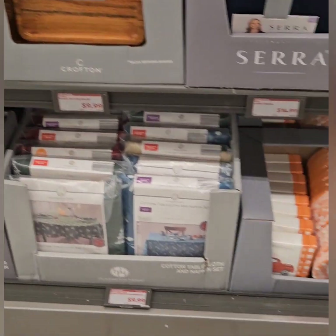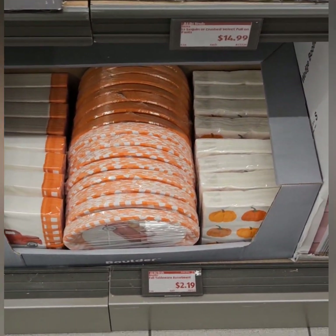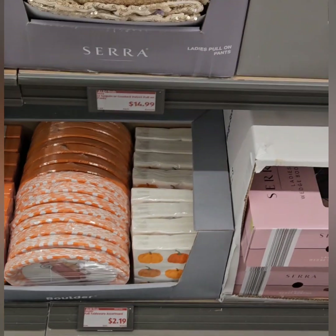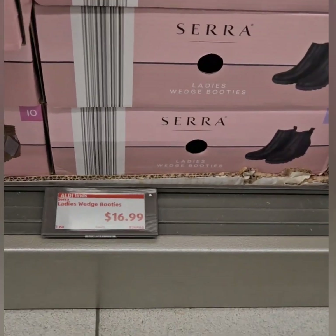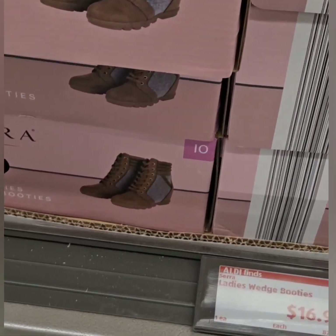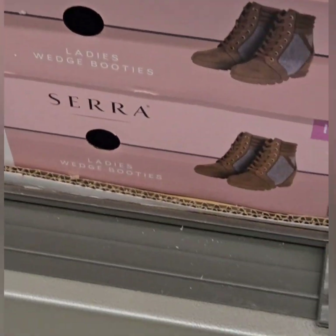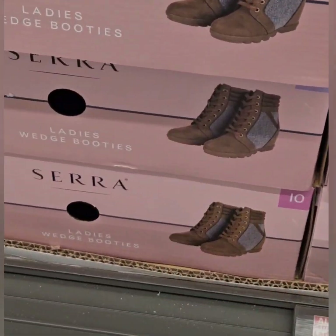There's also a fall tableware set coming in at $2.19 for the napkins and plates to get you ready for Thanksgiving dinner. They also have some new Sierra boots — these are wedge boots coming in at $16.99. They're super cute with a sherpa-like material. They also have them in all black.